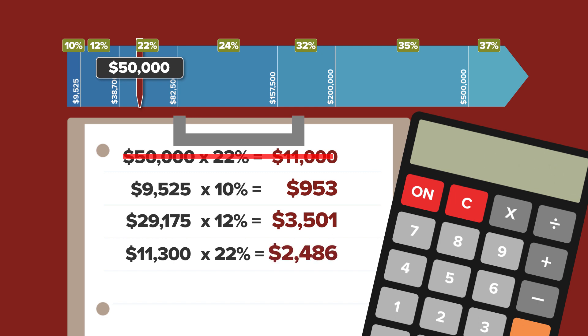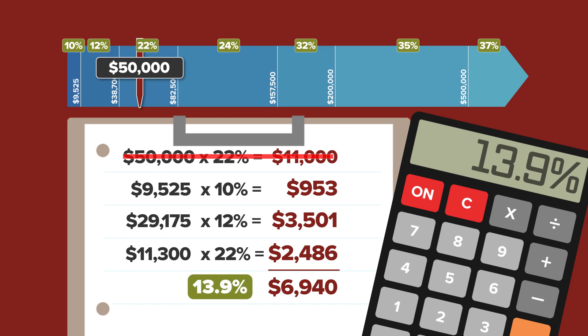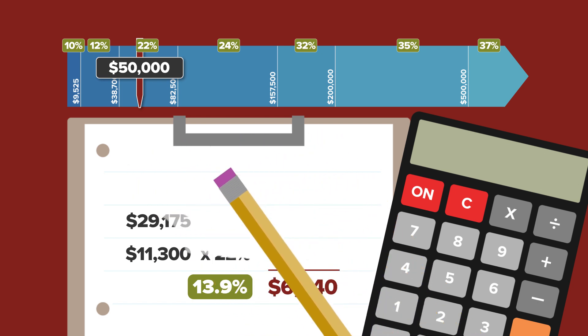To calculate your total tax liability, you add all three numbers together, equaling $6,940 in tax — a lot less than $11,000. To calculate your effective tax rate, divide that by $50,000 and you can see your tax rate is 13.9%. That's progressive taxes. Yes, you're in the 22% tax bracket, but you don't pay that on all of your earnings.